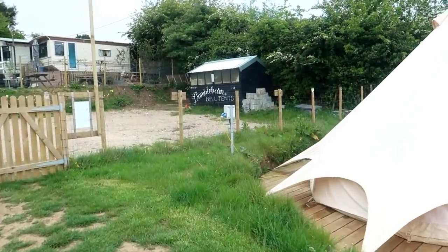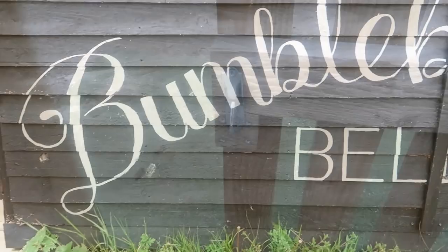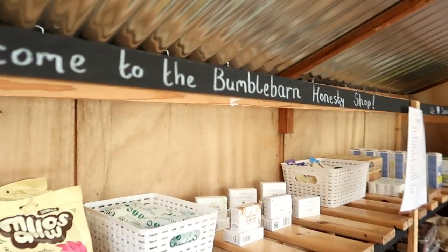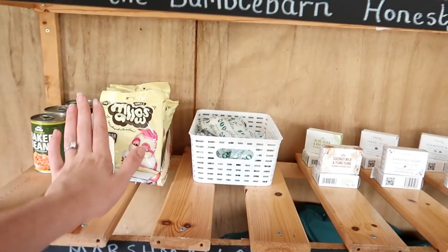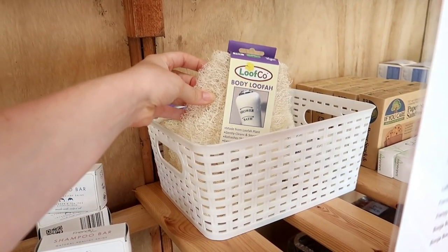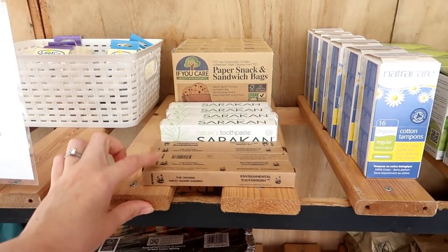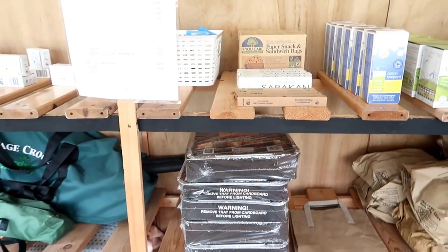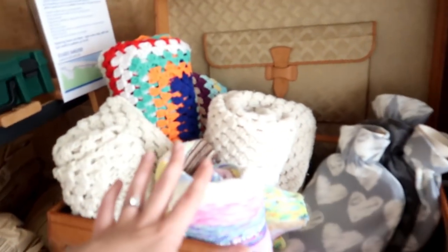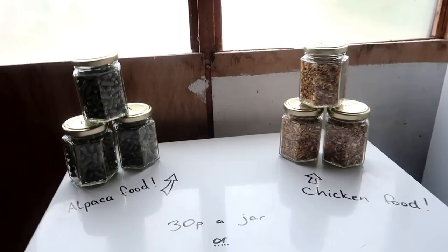Over here is our little honesty shop — in there are all the bits and pieces if we need anything else. They sell everything in here from marshmallows to natural handmade soaps to environmentally friendly toiletries. They've got bamboo environmentally friendly toothbrushes, cotton tampons — literally anything you can think of. There are also barbecue bits, board games, blankets and hot water bottles, and even some food for the animals. So let's go see the animals!